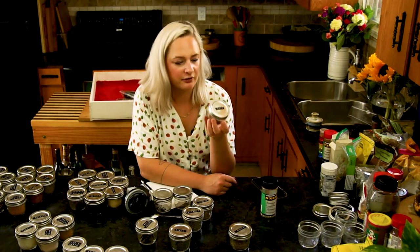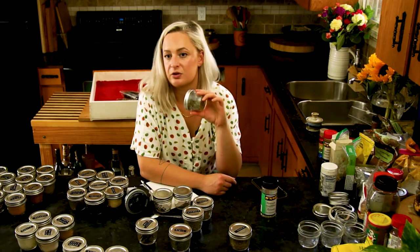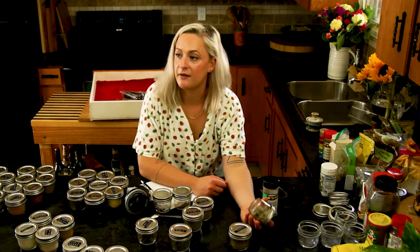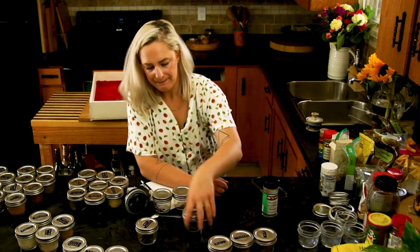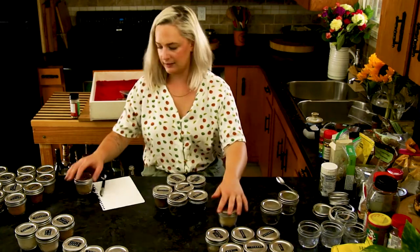This sage is actually fresh sage that I dried. I have a lot of sage in my garden — I should just dry it. Stay tuned for drying all my sage and thyme from the garden. Basil and rosemary are pretty full.